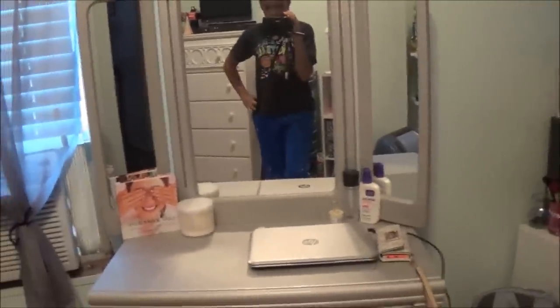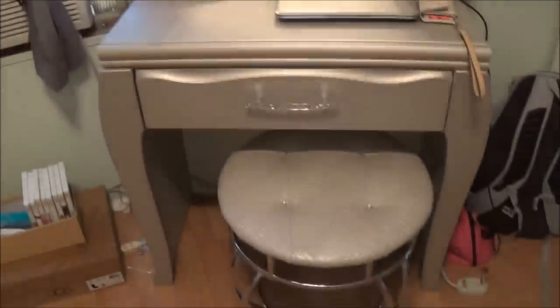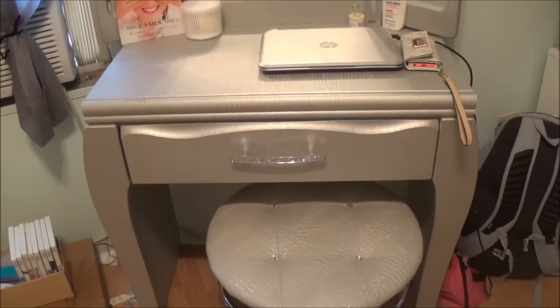This is my vanity as of right now. It's from Ashley's Furniture Home Stores and it has a matching chair that you can buy to go with it.